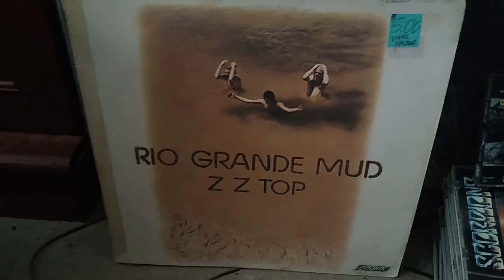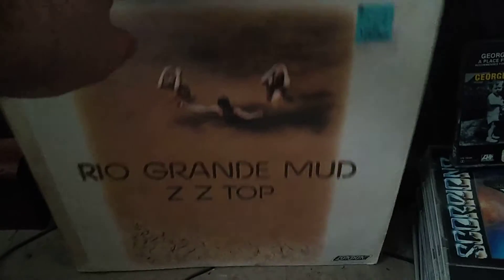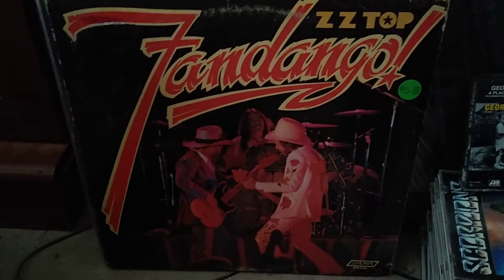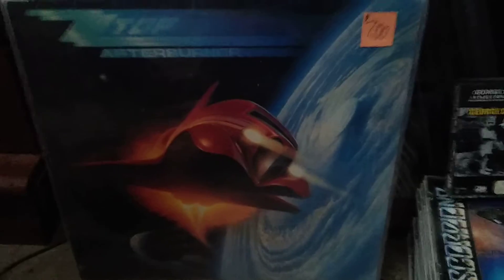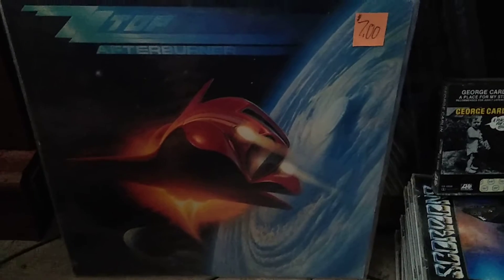ZZ Top — Rio Grande Mud. I paid five dollars for this — it's their second album. ZZ Top — Fandango. Paid five dollars and this record looks really nice. ZZ Top — Afterburner. Paid seven dollars for this but the record looks really clean.